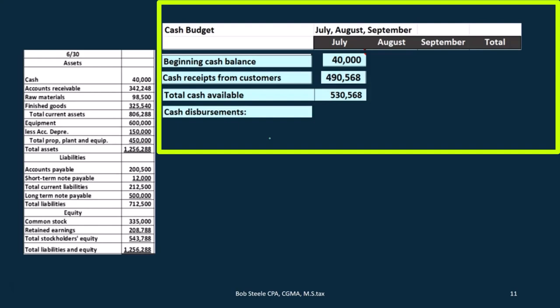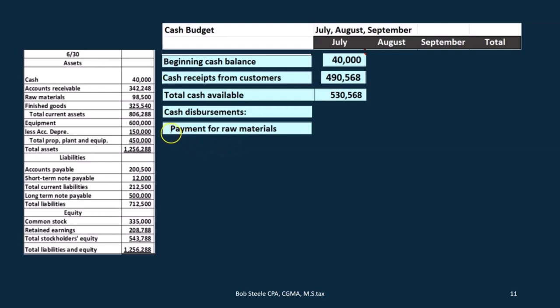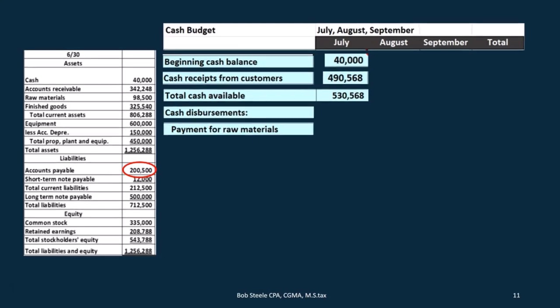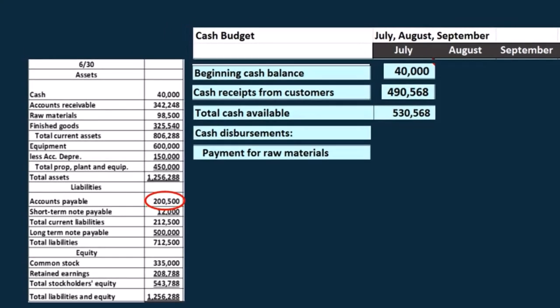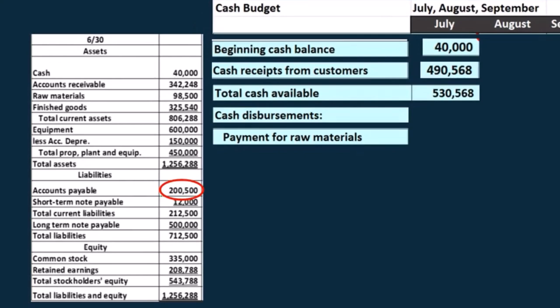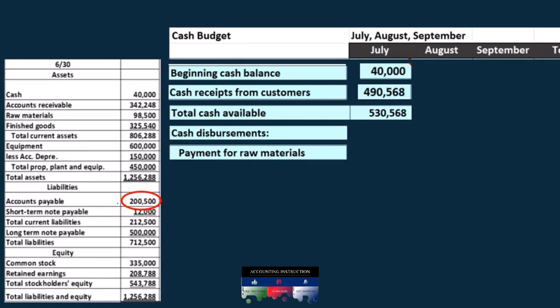We start with the payments for raw materials. We get this number from the balance sheet because we're making the assumption that we buy raw materials on account and pay for them the following month. So in June we bought all the materials, and everything in accounts payable gets paid off in July. That's why that number goes here — it's one month off, similar to the concept we had with receivables.